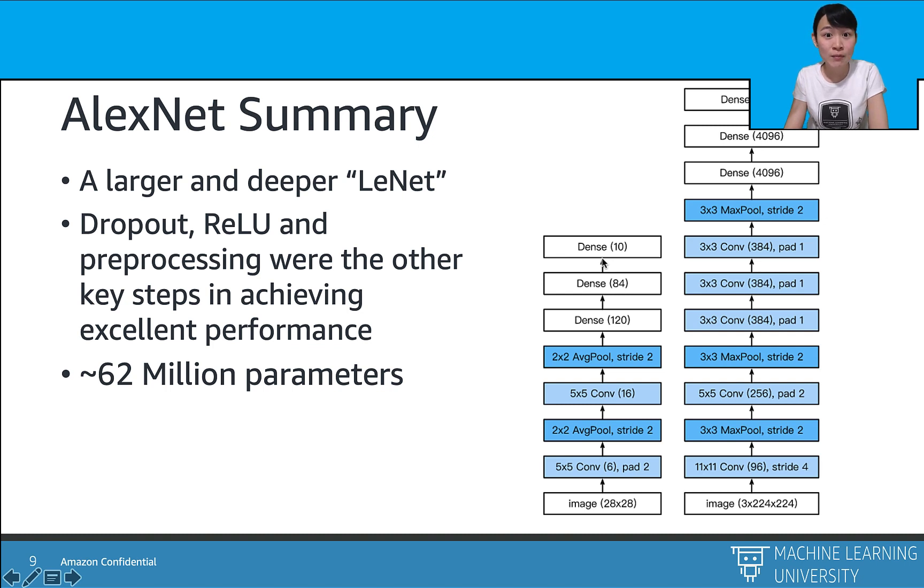To summarize AlexNet: it can be viewed as a larger and deeper LeNet, with more layers, more neurons on each layer, larger kernel sizes, and more channels. It is also empowered with dropout, ReLU activations, and data augmentation to boost performance. With three wide dense layers at the end, AlexNet has around 62 million parameters, which is much heavier than LeNet, which has only 60,000 parameters.